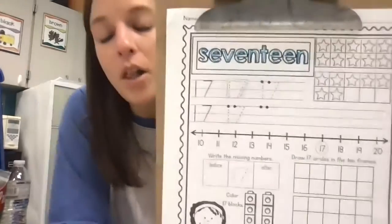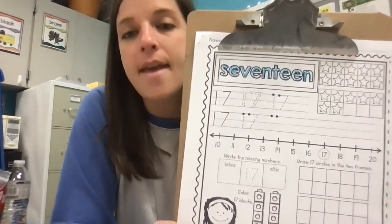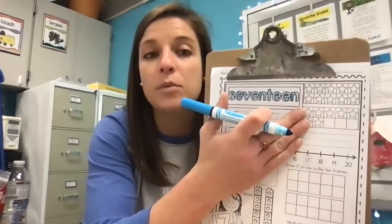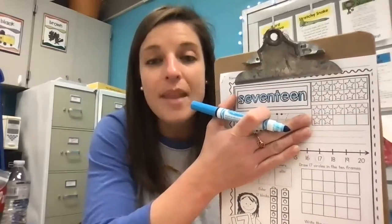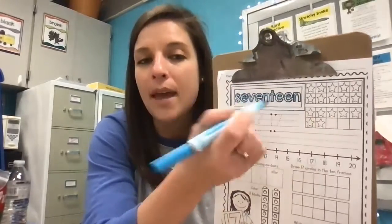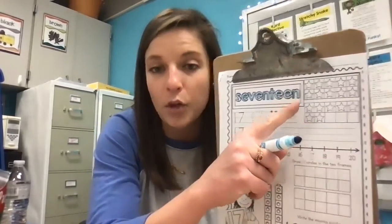I traced them with a marker, but I want you to use your pencil in case you need to erase. Now looking at our resource over here — what do we call this? A ten frame. We have two ten frames because we have more than 10 with our number 17. We can subitize quickly to see one group of 10 and seven extra that make up our number 17.